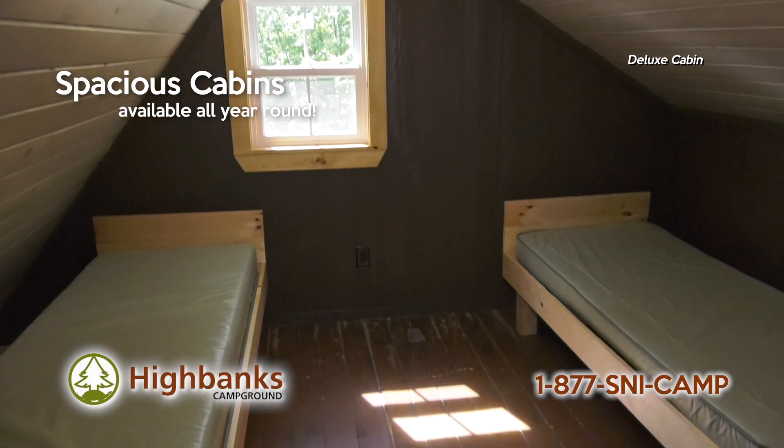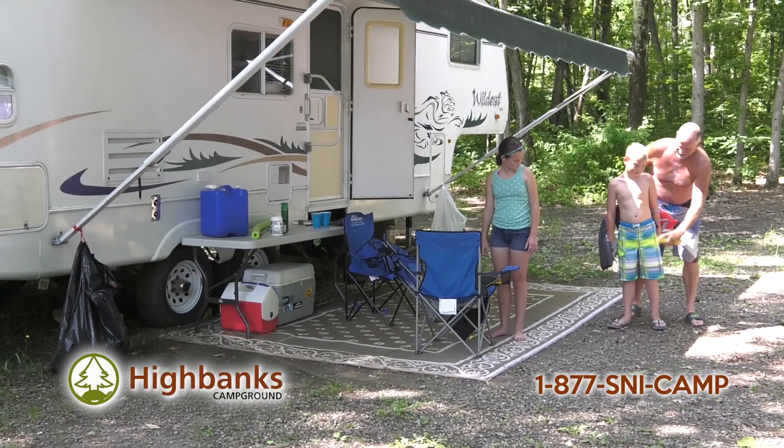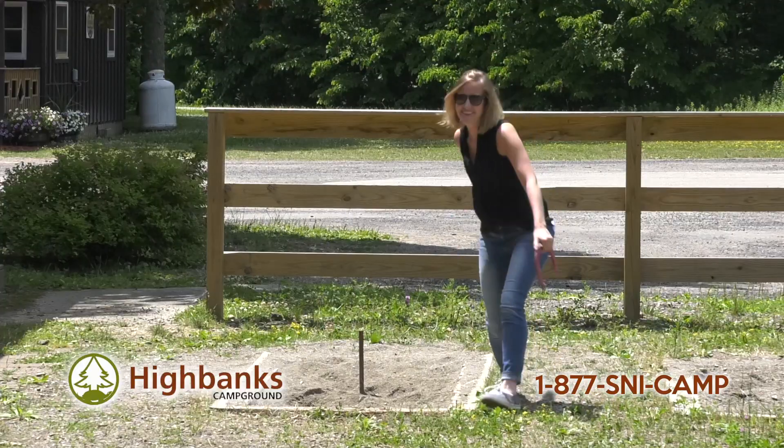We have spacious cabins with private bedroom lofts, kitchen and living areas. Have a tent or RV? Our sites have water and electric hookups.